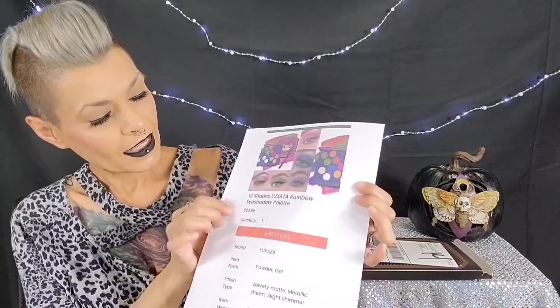This is what it looks like and it's $23.99. The finish types are velvet — velvety matte, metallic sheen, slight shimmer — and a lot of neons in it. I chose the more colorful ones. They had some nude ones and darker ones, but I chose a colorful one because of summer coming and all the summertime fun.